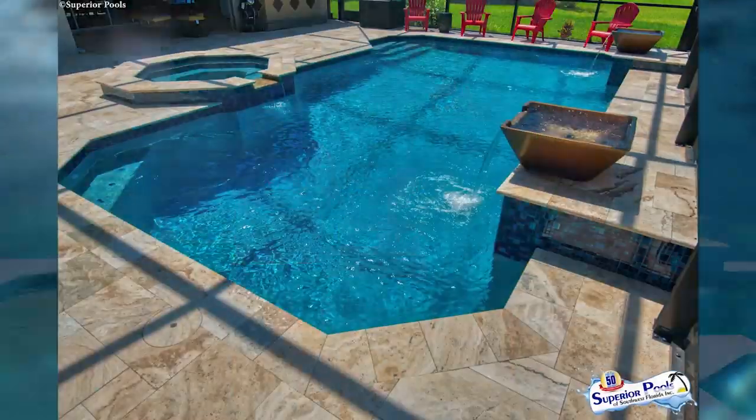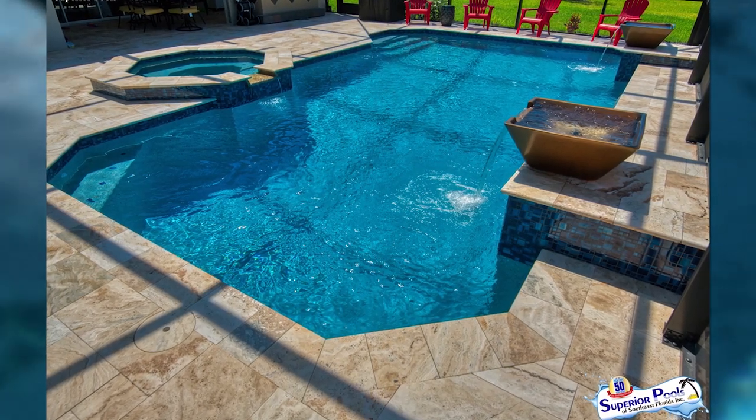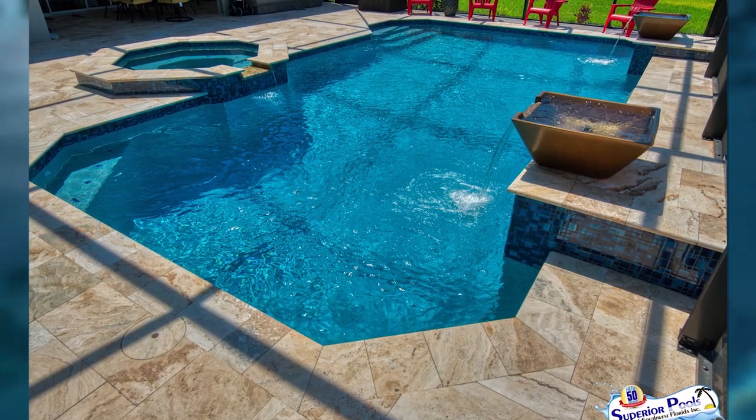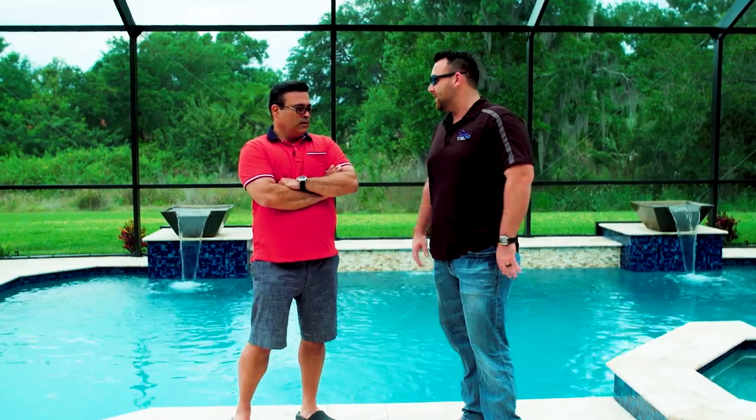I mentioned the travertine — that was another big thing we were working on in the design. Keeping all those bigger features but still having a really nice pool. Travertine does that — it keeps tight joints between the pieces, it looks incredible, and lasts forever.